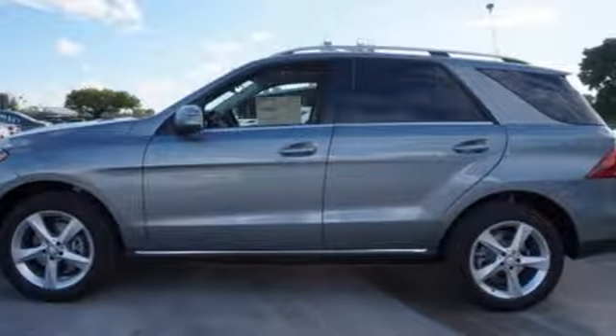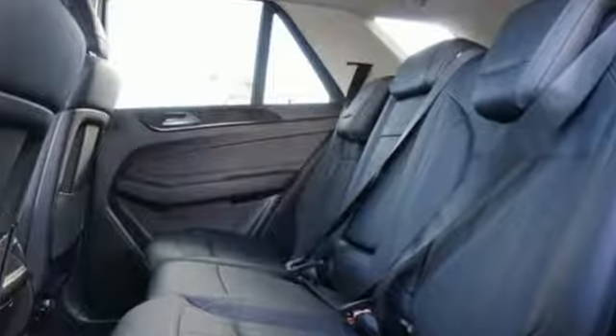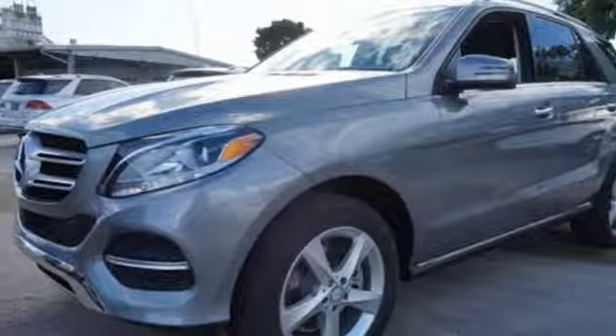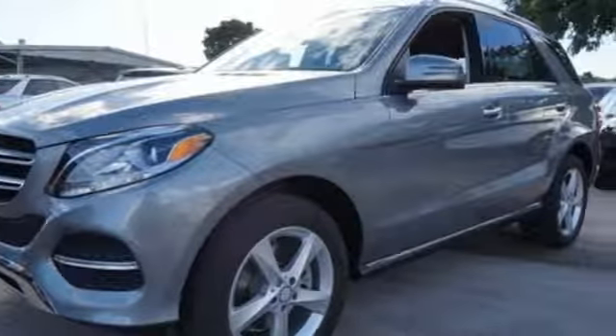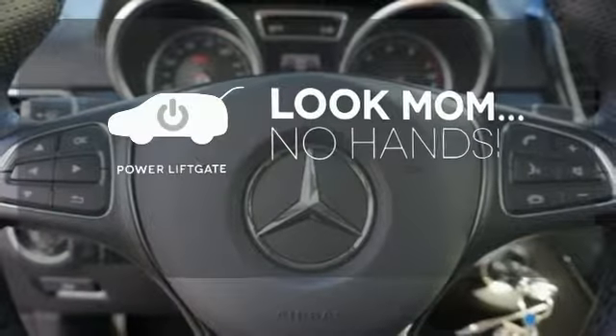And while you're enjoying the quiet and comfortable ride, this GLE is always on alert for unexpected moments with Attention Assist, Crosswind Assist and Pre-Safe Plus, which instantly prepares your vehicle for an accident. Enjoy the hands-off ease of rear door operation with the power liftgate.